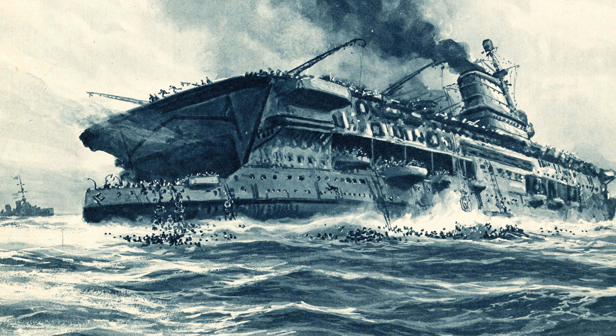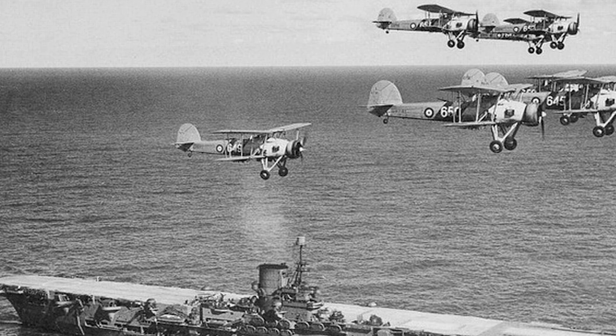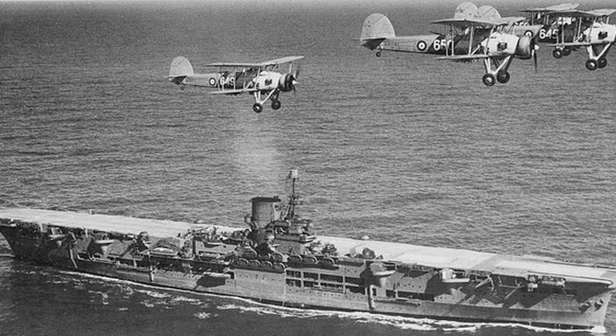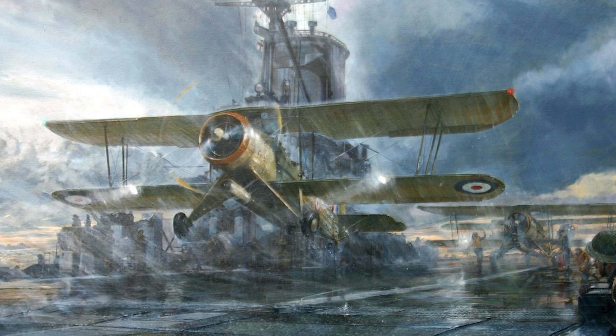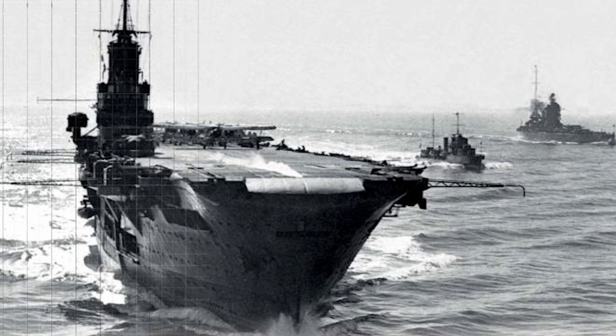Almost meeting the same fate as Courageous, instead the torpedoes missed their mark, going on to assist in the hunt for the Admiral Graf Spee, operations in Norway, and operations with Force H stationed out of Gibraltar. In these operations, she was to help in convoys to Malta and help sink the German battleship Bismarck. Although her career was short, she is rather famous.